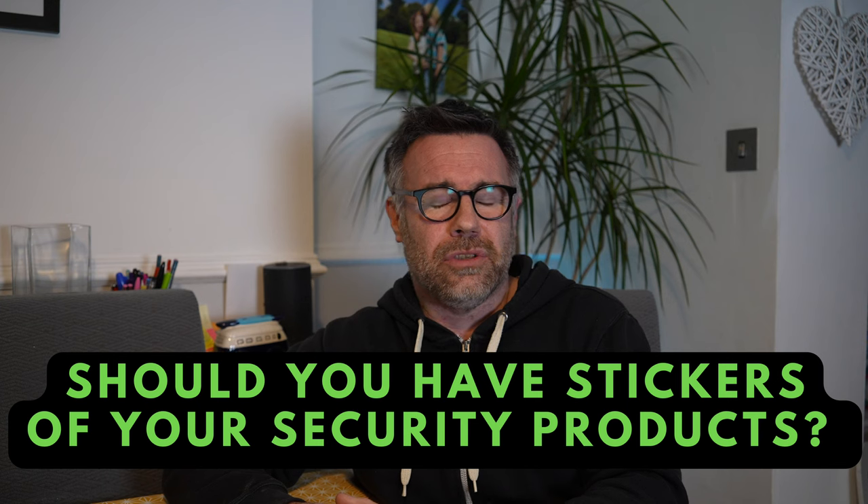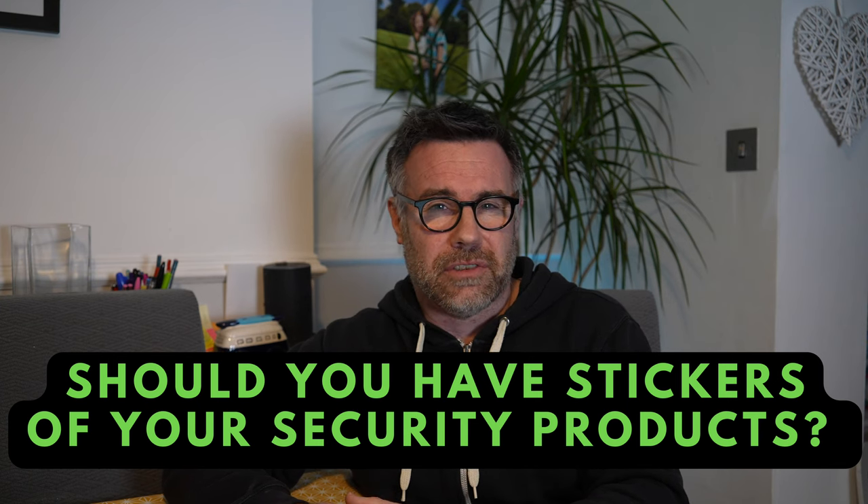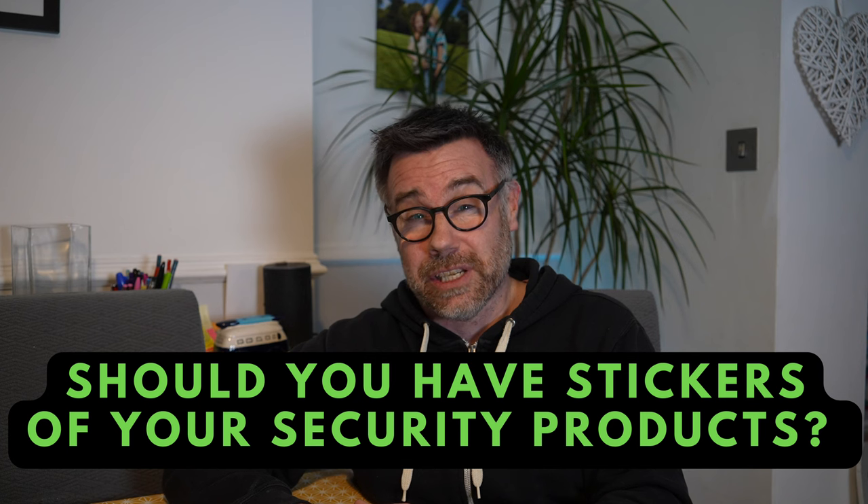Do you have stickers on your windows to say you've got a Burlock? That's one of the questions I've got — do you advertise the fact that you have physical security? Should you be advertising that you've actually got them? Is it going to deter them knowing it's on there, or is it going to give them an easier job if they know exactly which brand of product is on this vehicle and how to get into it quite easily? It's a good question — what do you think?